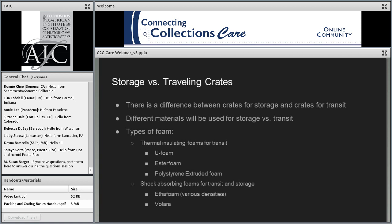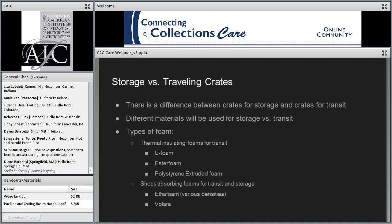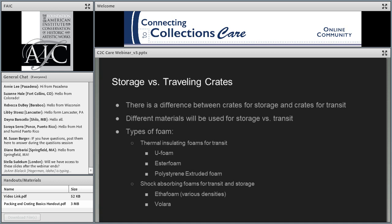There are three main types of foams used in art crates: ufoam, ester foam, and polystyrene extruded foam. Ufoam and ester foam are generally dark gray. Polystyrene extruded foam looks like the kind of foam you can buy at Home Depot to insulate your house. Another type is shock-absorbing ethafoam for transit and storage — it's a white plank foam that comes in various densities to support different weights of objects. Volara is another type, coming in thinner sheetings like eighth inch or quarter inch, and it's also a white closed-cell foam.